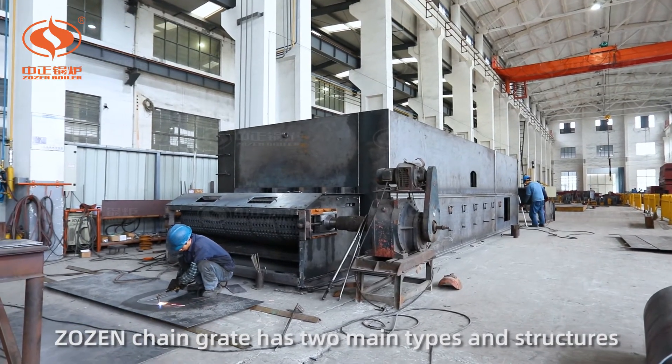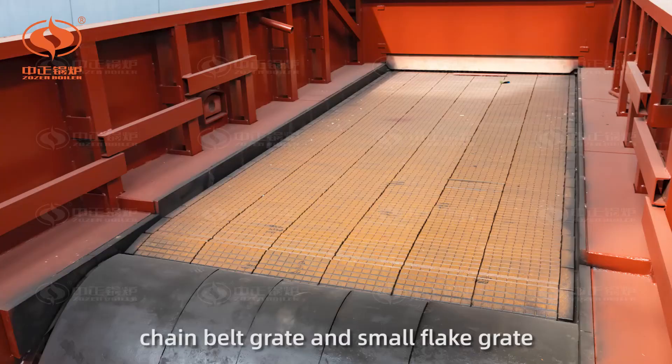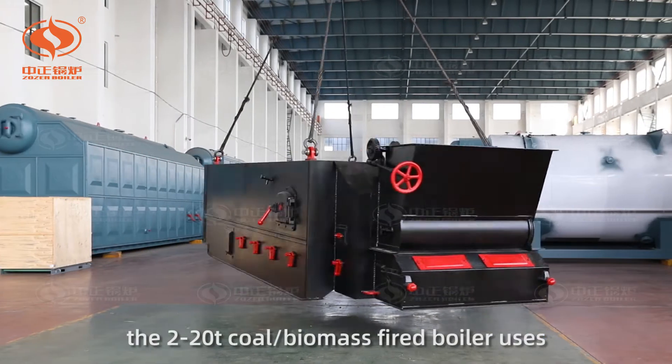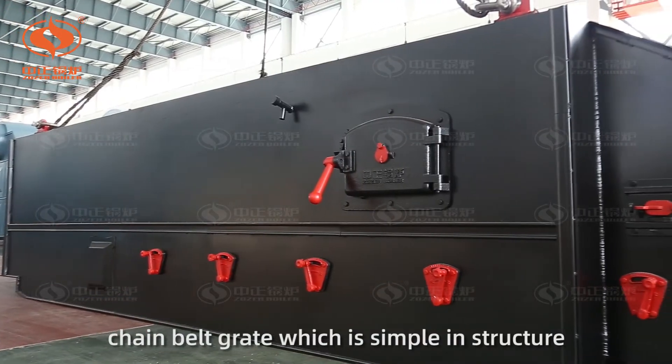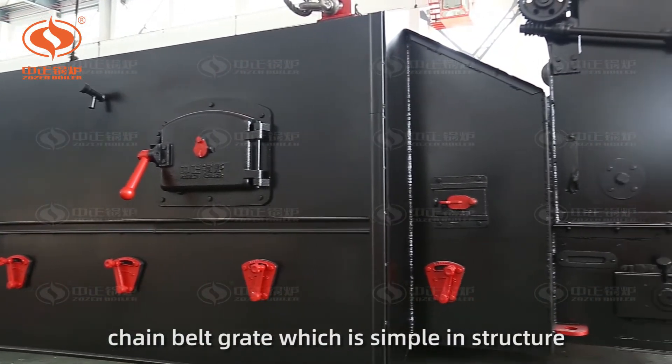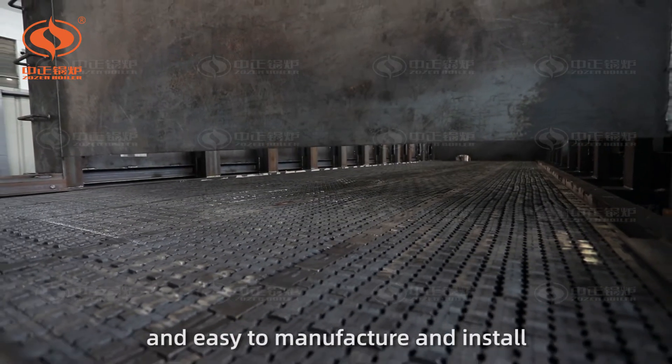ZOZEN chain grate has two main types and structures: chain belt grids and small flake grids. Generally, the 2 to 20 ton per hour coal or biomass fired boiler uses chain belt grids, which is simple in structure, light in weight, low in cost, and easy to manufacture and install.